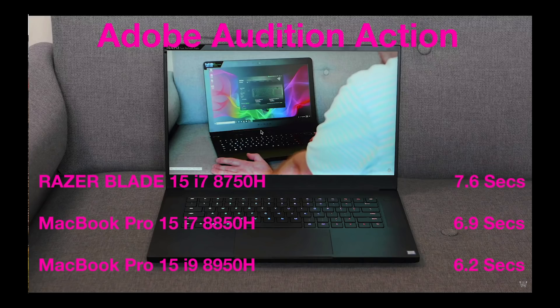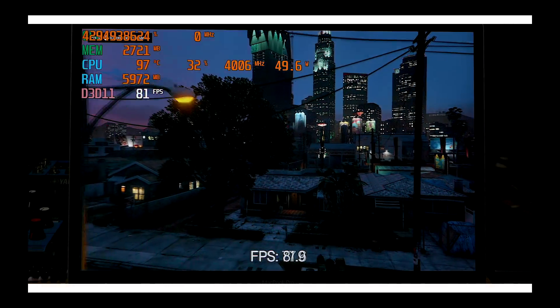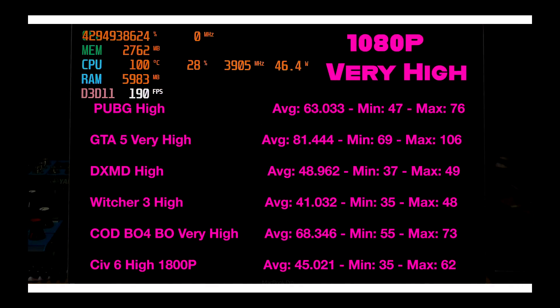Adobe Audition is exactly the same as the last model — around six seconds — because it's really a CPU benchmark: compression, noise removal, whatever. It still smoked the Razer Blade there. For gaming, we're getting around 30–35% difference from the last model, more or less gaming like a GTX 1050 Ti. Go check out my gaming review if you haven't already.